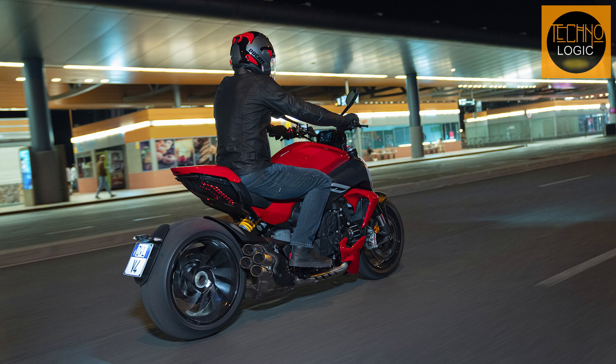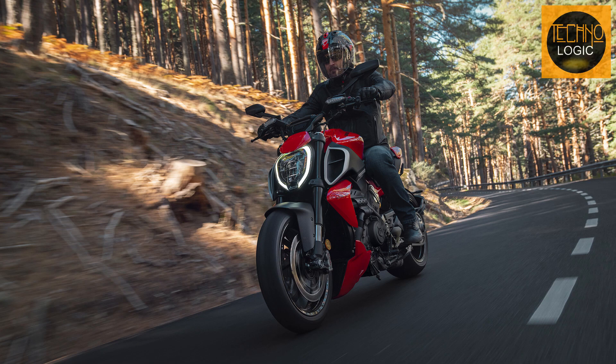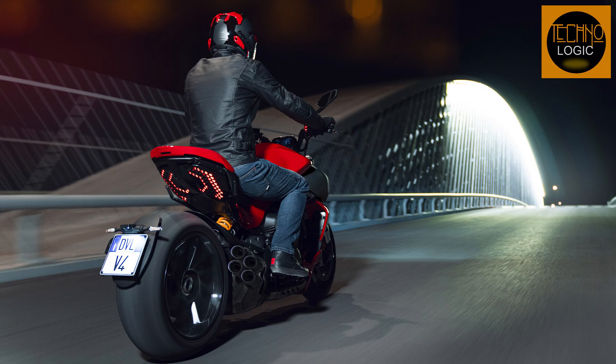The Diavel V4 features a chassis with a monocoque frame and single-sided swingarm, both made of aluminum. Combined with the lightness of the V4 Gran Turismo engine, this results in a curb weight without fuel of 491 pounds — a saving of more than 28.6 pounds compared to the Diavel 1260S.